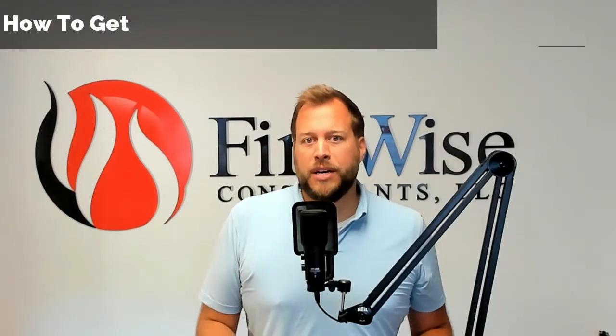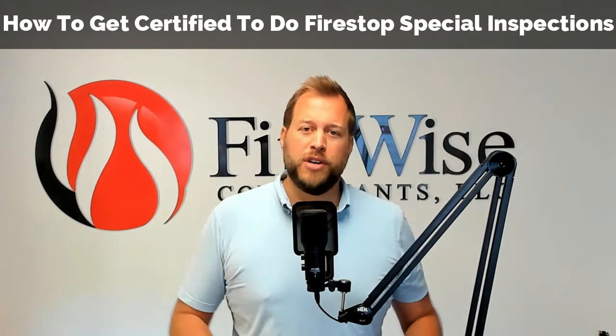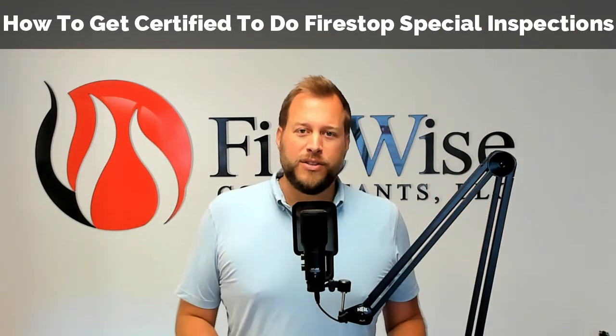Hey everybody, Brent here with FireWise. I want to give you a quick update on some training programs out there for you concerning FireStop Special Inspection and help you answer the question of how do I become certified to do FireStop Special Inspection.